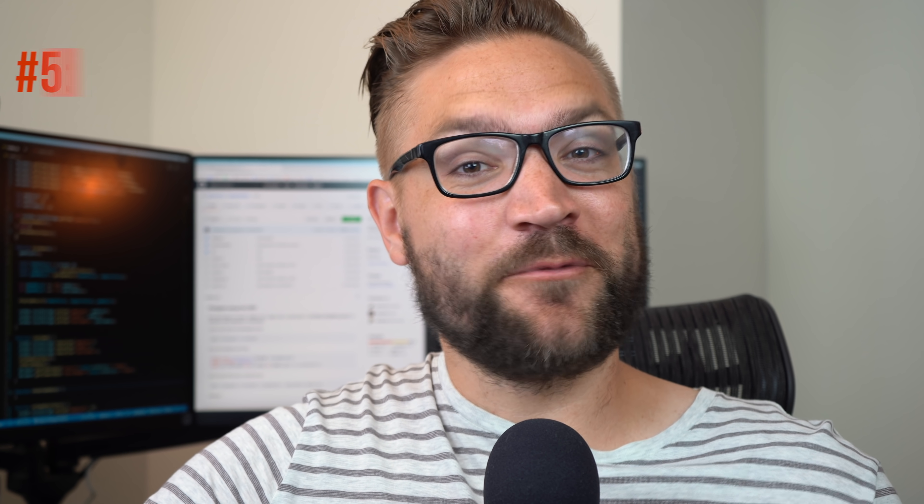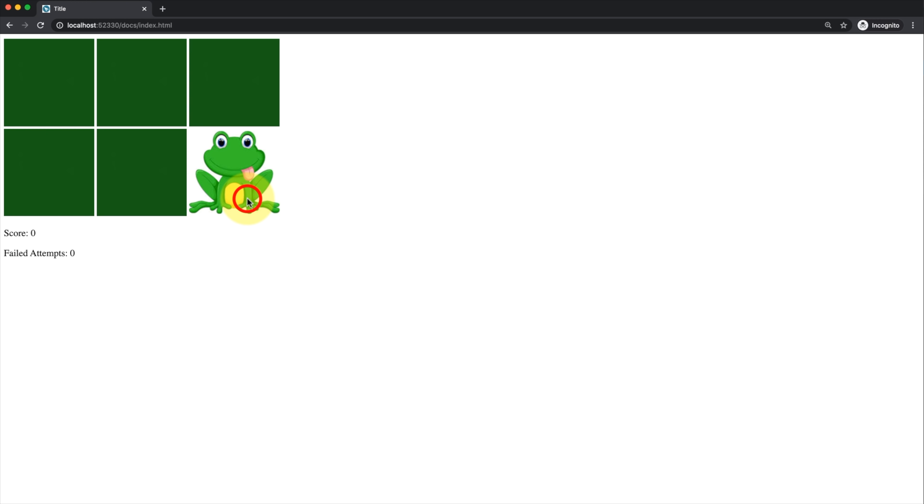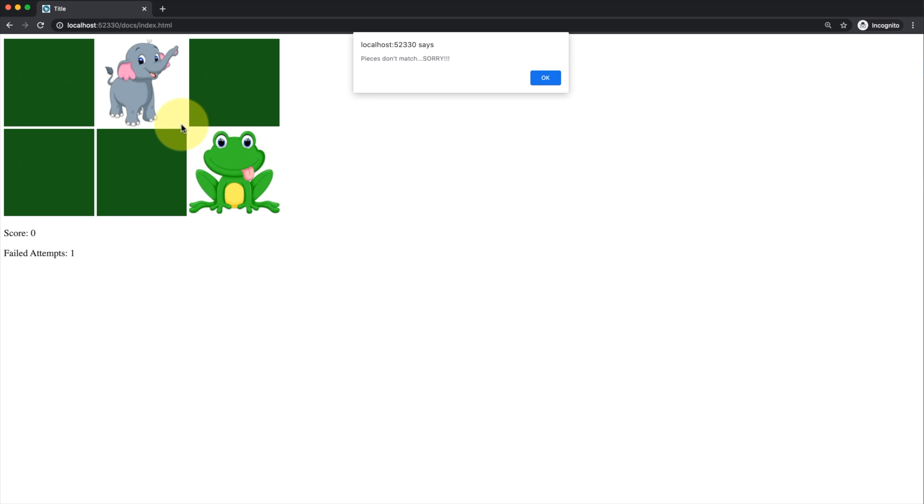For the fifth and final application, it's going to be a culmination of everything you've done so far: a memory game. If you remember from your childhood, there's a deck of cards with animal pictures placed face down, and you're trying to match the cards together. You flip one over, flip another — if they match, you win that round; if not, they flip back. It's really fun to write in JavaScript but definitely a step up. You'll use the DOM, add image elements, and respond to click events.